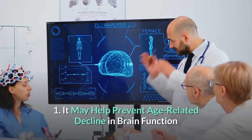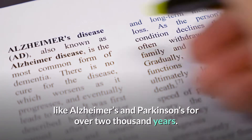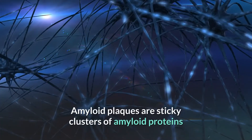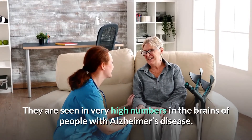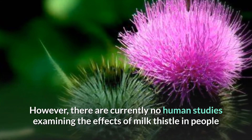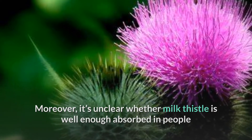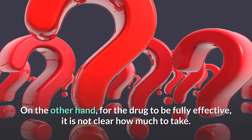Benefit 1: Milk thistle may help prevent age-related decline in brain function. It has been used as a traditional remedy for neurological diseases like Alzheimer's and Parkinson's for over 2,000 years. Its anti-inflammatory and antioxidant properties mean it is possibly neuroprotective and may help prevent cognitive decline with age. Amyloid plaques that build up between nerve cells as you age are seen in high numbers in Alzheimer's patients. However, there are currently no human studies examining milk thistle's effects on Alzheimer's, dementia, or Parkinson's, and it's unclear whether enough is absorbed to pass through the blood-brain barrier.